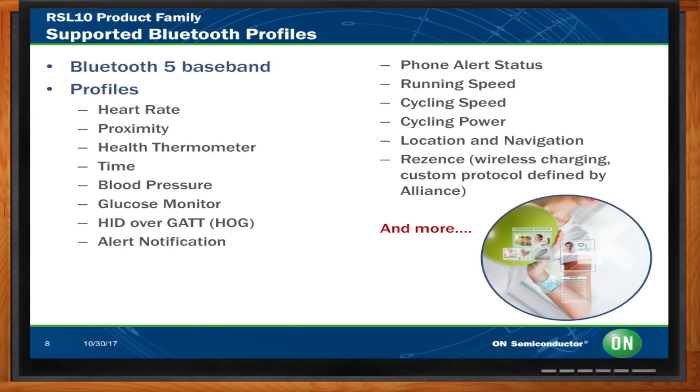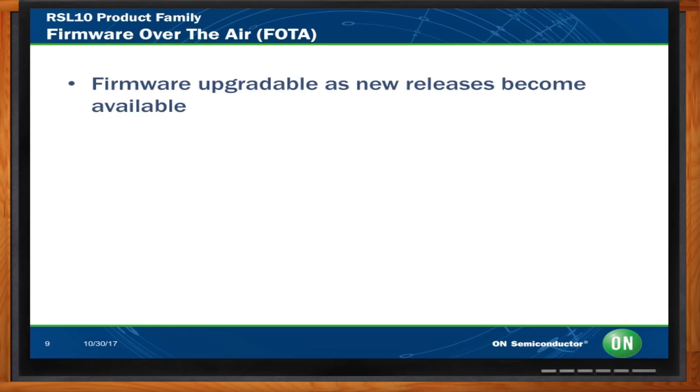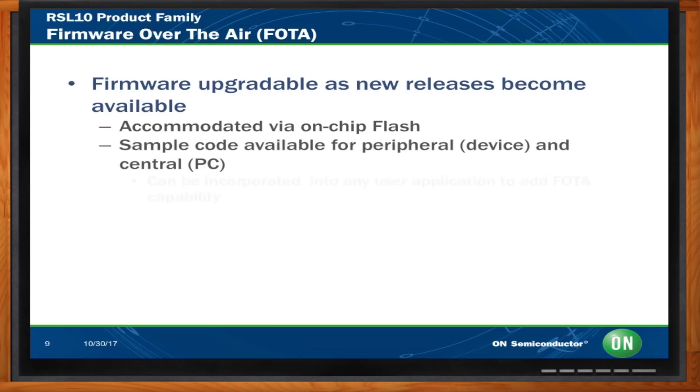Let's say I design this into my system — what's the upgrade situation? What if I want to upgrade the firmware when I have products in the field already? That's one of the areas where the RSL10 product family shines. We offer a firmware over-the-air update capability, and we accommodate that on the on-chip flash. So if you've got a product out in the field and need to update the firmware, you have that capability with the RSL10.